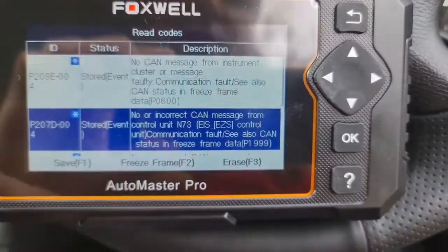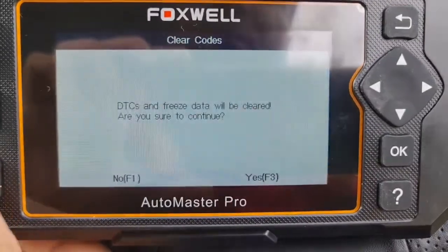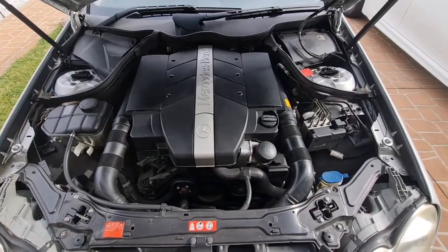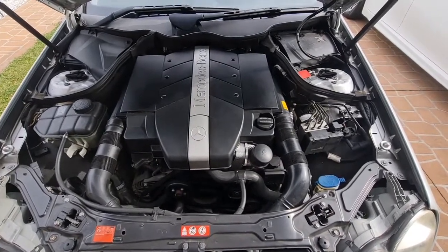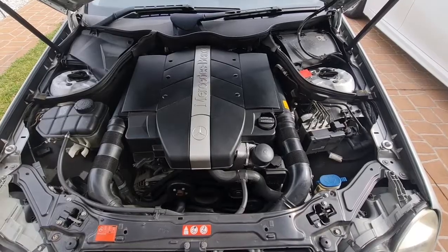I'm going to erase these faults and continue. The first thing to do is start from the simple and free things to check. The first thing to check is for a vacuum leak, so let's go ahead and check this.